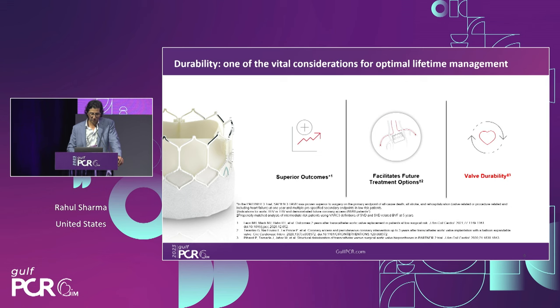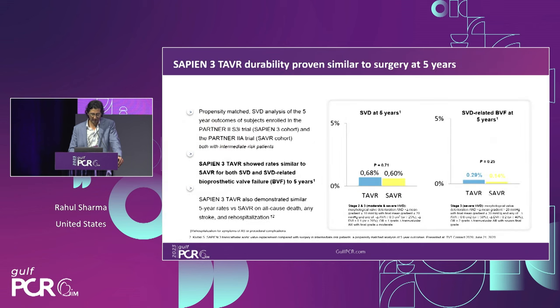The index procedure must have superior outcomes. We need to preserve future options for valve-in-valve, coronary access, and leaflet modification. Ultimately, it's about how long and durable that first valve will be. We have data from the SAPIEN 3 experience — a propensity-matched study showing five-year outcomes of patients in the S3 intermediate trial versus the PARTNER 2A SAVR cohort. Rates of structural valve deterioration were comparable between both groups at five years, including bioprosthetic valve failure out to five years.